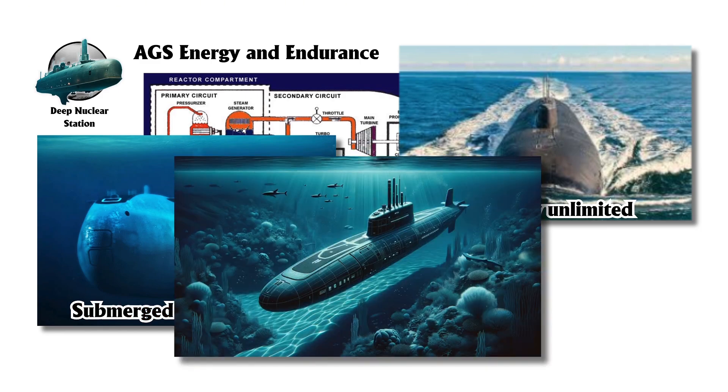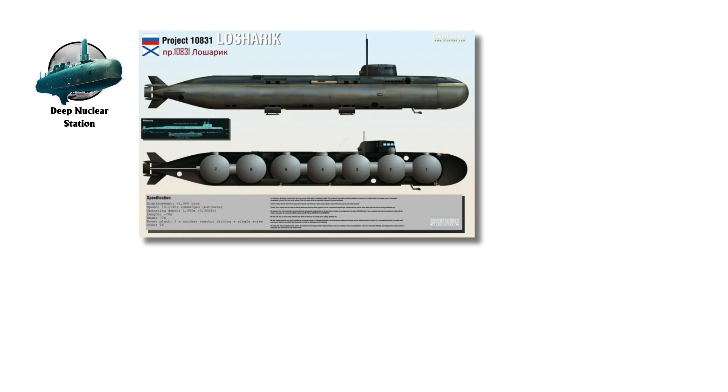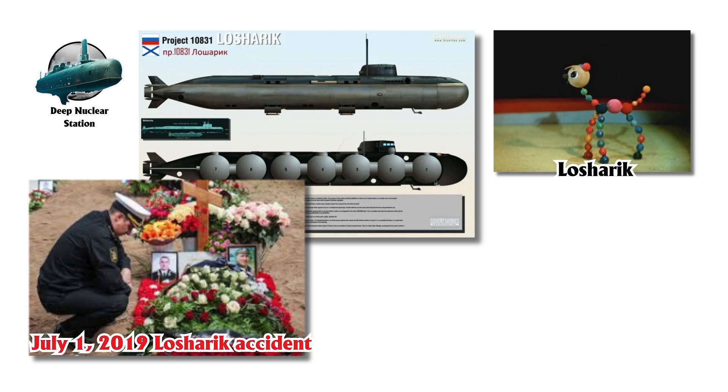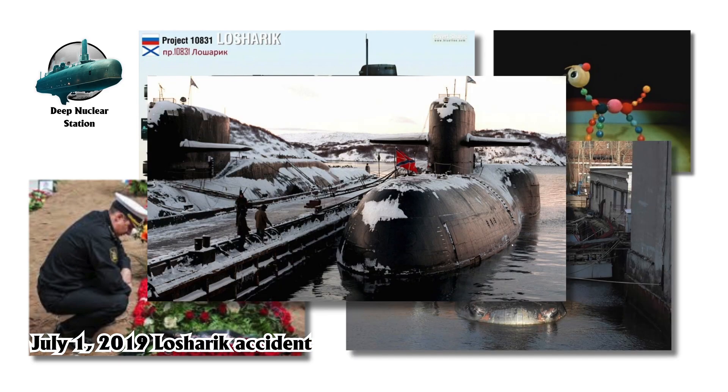They can dive to depths of around 1,000 meters (3,280 feet), or potentially deeper, enabling them to operate in extreme underwater environments. One of the most notable AGS submarines is the Losharik AS-31, named after a cartoon horse constructed from interconnected orbs, which reflects its unique titanium hull construction. Losharik suffered a significant accident on July 1, 2019, and is currently out of service, though it is anticipated to return to operational status in the coming years.